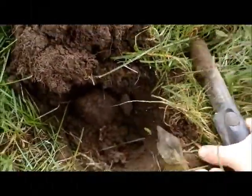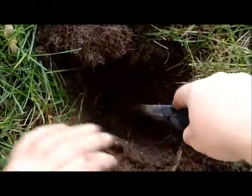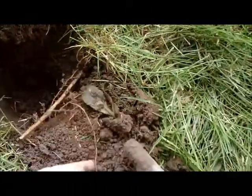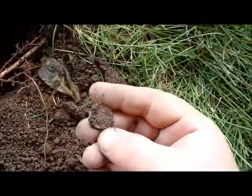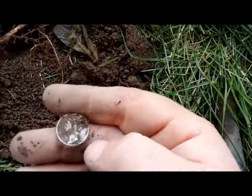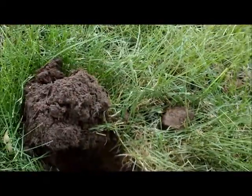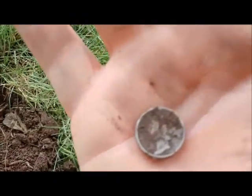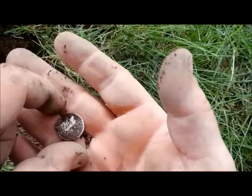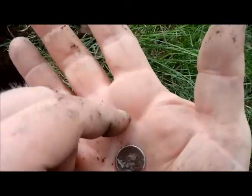Same hole - I shut the camera off too early I think - something else down there. Another dime. This is a Mercury. 1941. 1941 D, good deal.